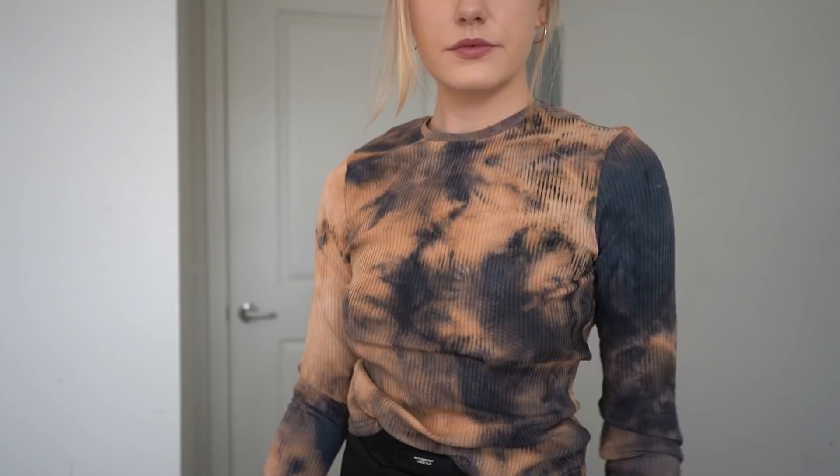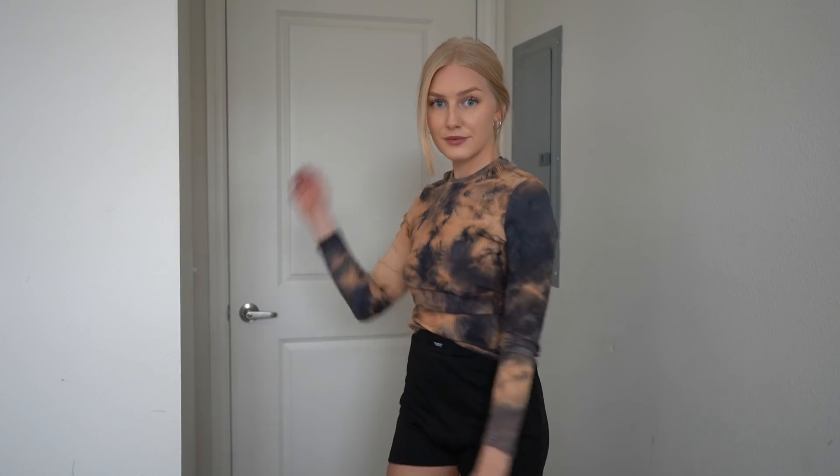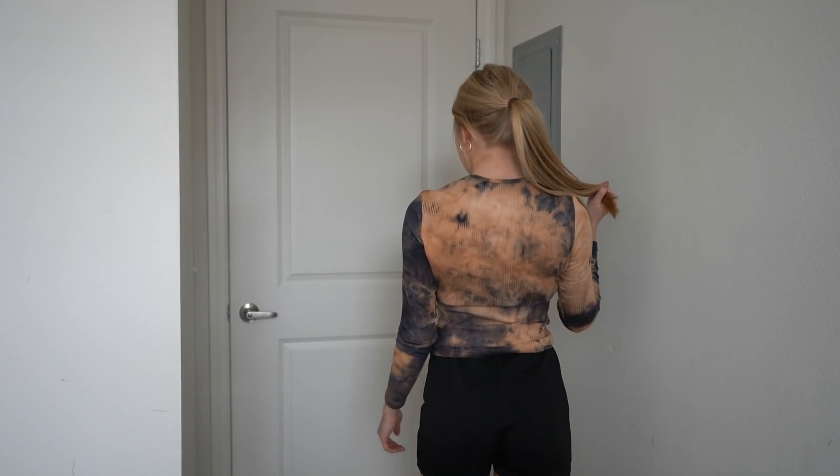The second item that I got is a tie-dye rib knit tee. I love this so much — it looks like it's bleached and I just love this kind of style. I didn't think I would like it but it's really cute. I love how the pattern looks and the type of shirt it is — it's not too much. I do like wearing long sleeve shirts, I just do.